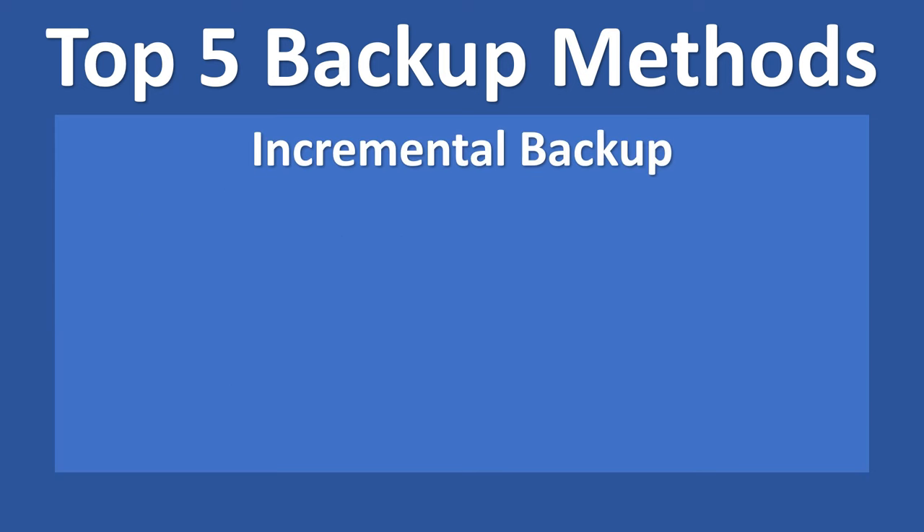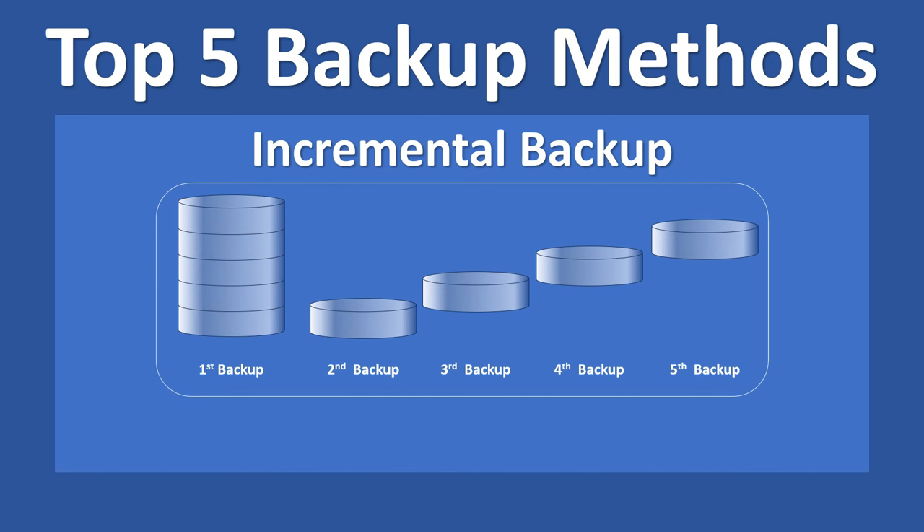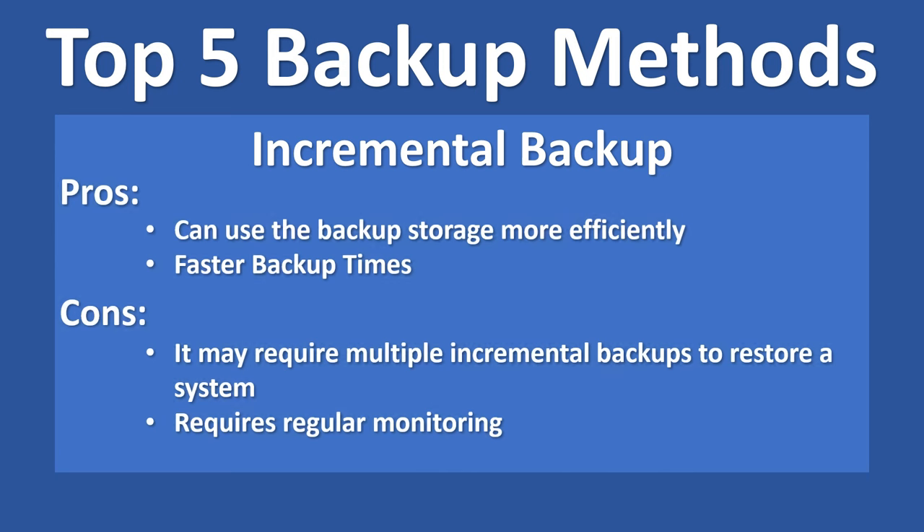The last method is making use of incremental backups. Incremental backups save time and storage space by only backing up changes made since the last backup. By capturing only the modified or new files, they provide an efficient way to keep backups updated without duplicating existing data. Incremental backups are generally quicker than full backups. However, recovery may require multiple incremental backups to restore a system to a specific point in time, and they require regular monitoring and management to ensure integrity.